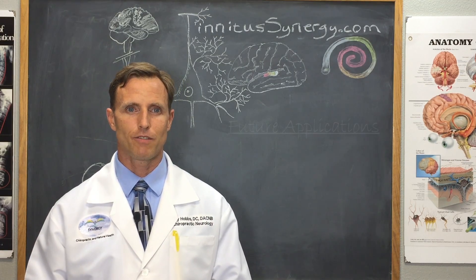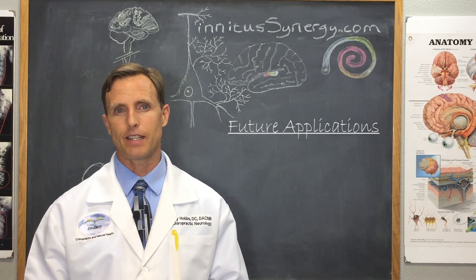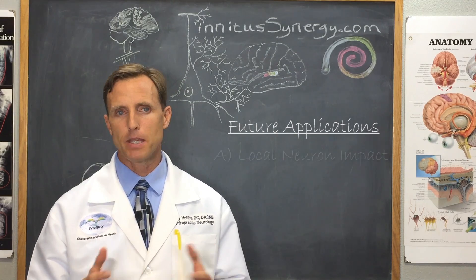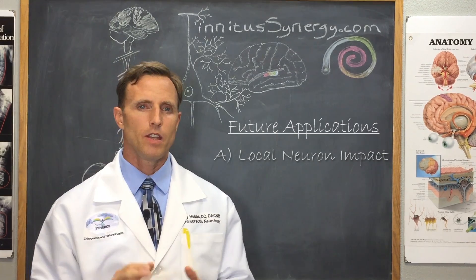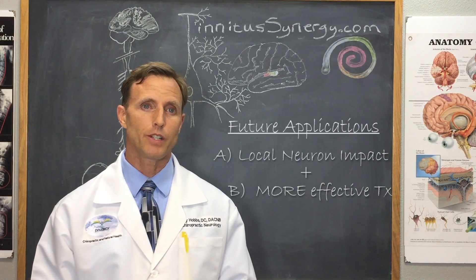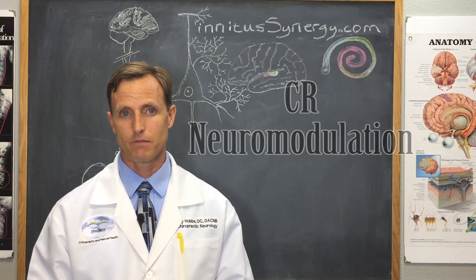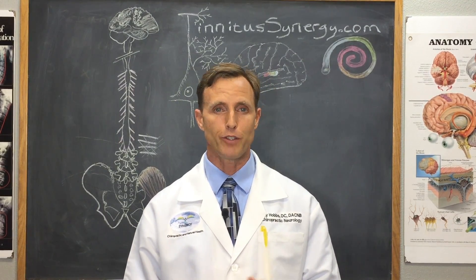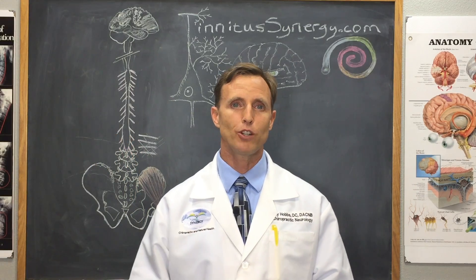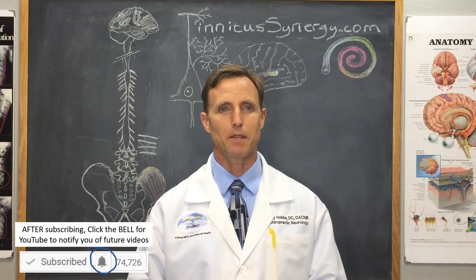What about future applications? Although the benefit was minimal, the results were significant to me because they were lasting. The lesson to apply is that breaking the electrochemical synchrony of the physical neuronal structures in the brain may be an important key to long-term improvement. If we can add a more effective treatment in combination with something like this, we may have something useful. In the next episode: is brain synchrony the wave of the future, and is CR neuromodulation effective? Please leave a comment or subscribe to our YouTube channel and email newsletter at tinnituscenters.com. Thank you and may God bless you.